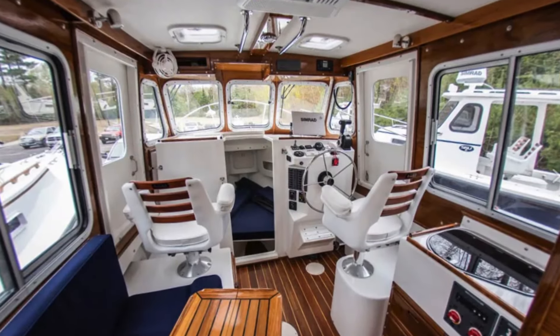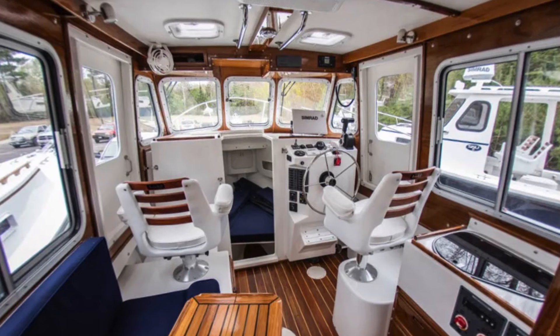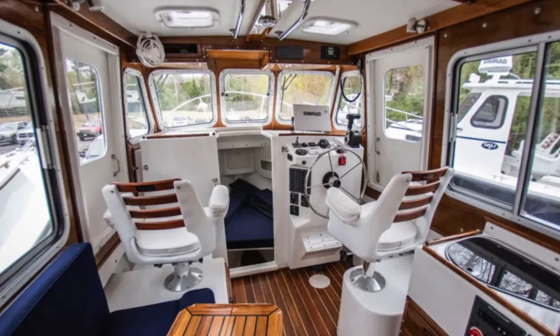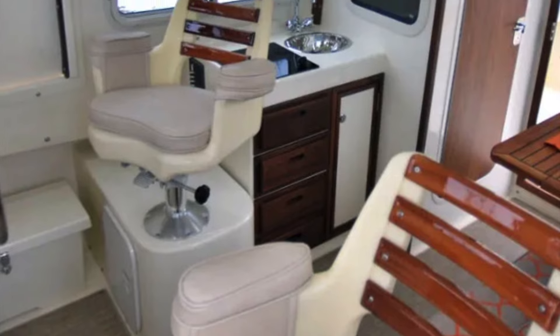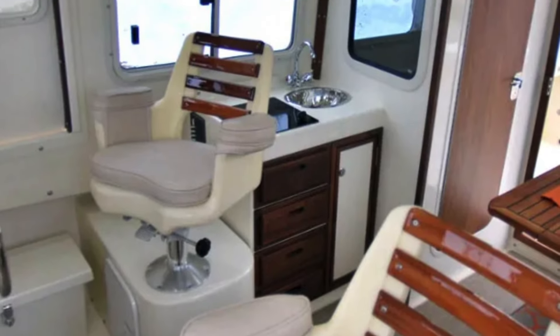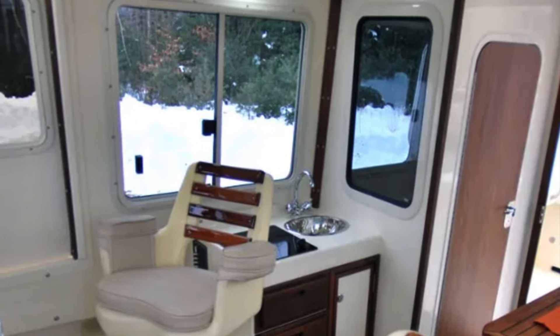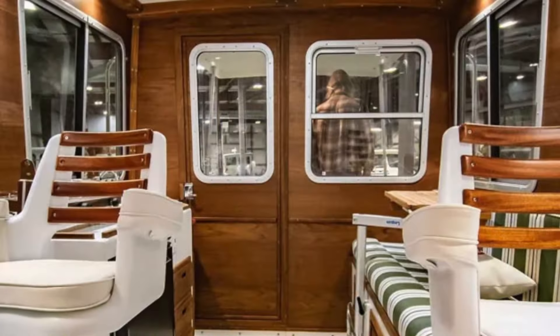What's really nice about this design is the boat comes in three cabin configurations which alters the placement of the galley, the head, and the dinette to suit your purpose and your use. In this case you can see the head is all the way aft, which makes it a little bit larger, and the dinette is to port with a galley to starboard.